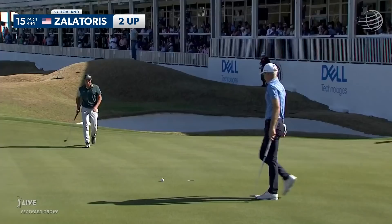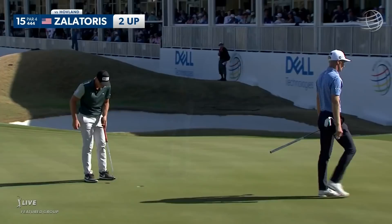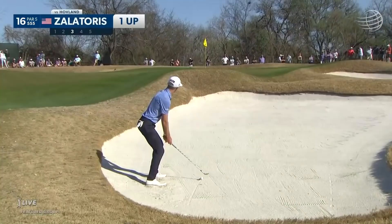It just ducked a little left — it sure did, just slithered off to the left there. We had a great worm cam look at it from behind. And this is for a par.